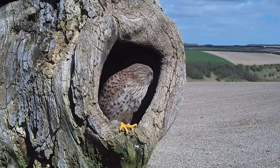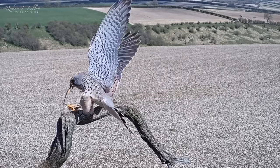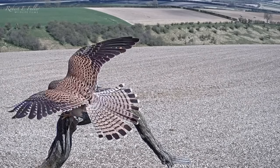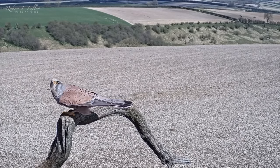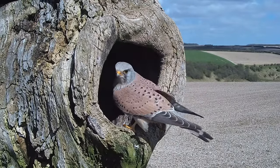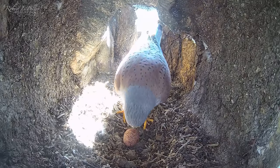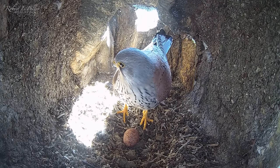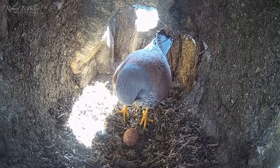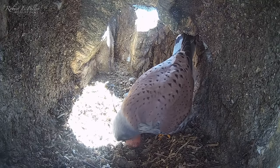An hour later the female has a visitor. Her mate arrives with a lizard for her. During courtship and nesting the male provides for the female, and this lizard is a delicacy. The male heads inside and sees their egg for the first time, checks it over with his beak, and then takes his turn in the nest.